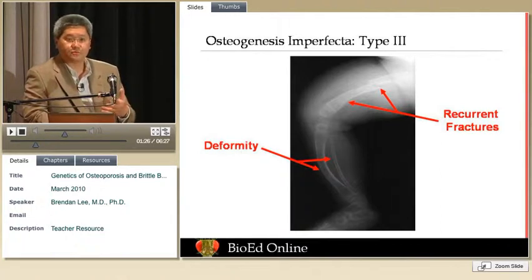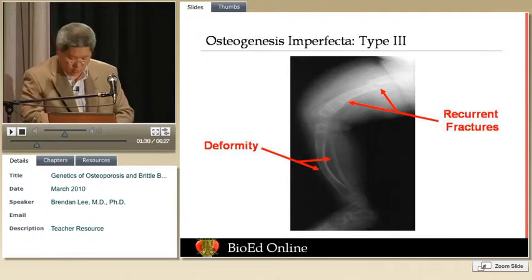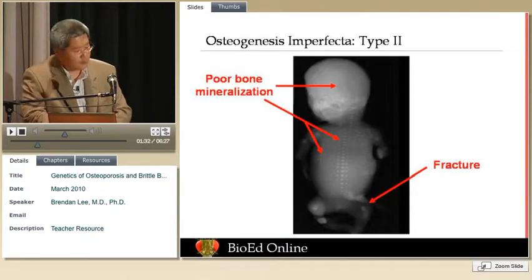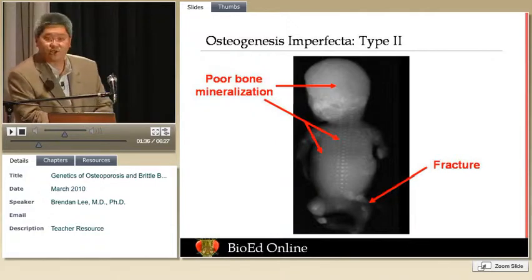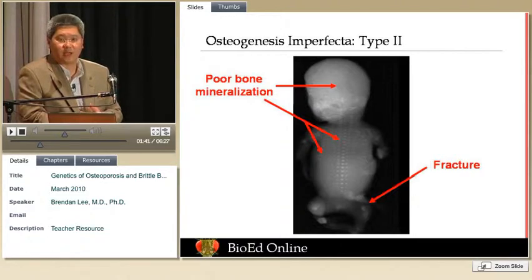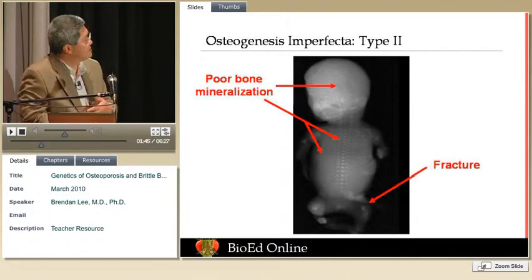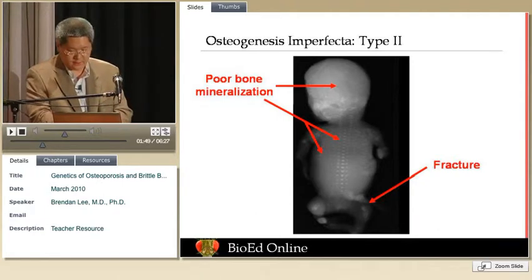Children with OI type 3, often because of deformity of the bone, are actually never able to walk. Here you have OI type 2, which is the most severe form. The skeleton is so washed out that in this newborn with osteogenesis imperfecta type 2, it's a lethal condition. The baby is not able to sustain respiration — basically this is a lethal type of disease.